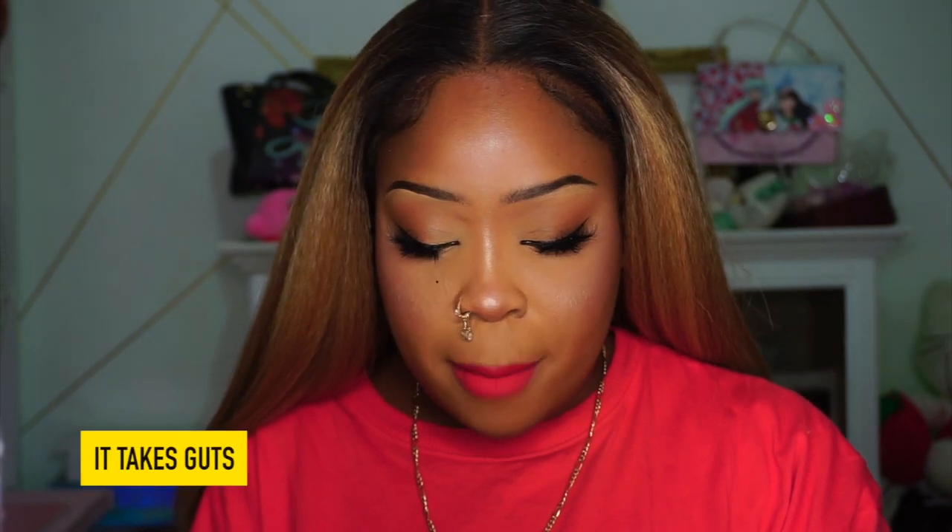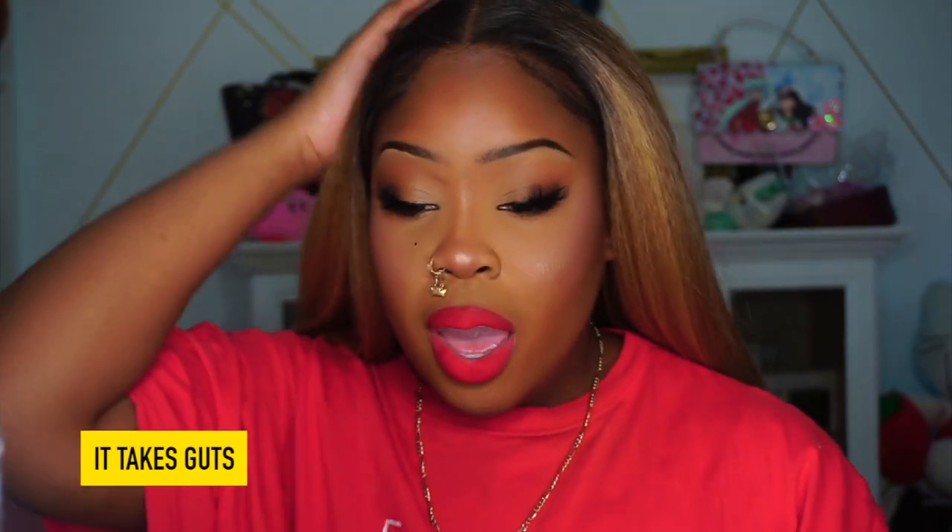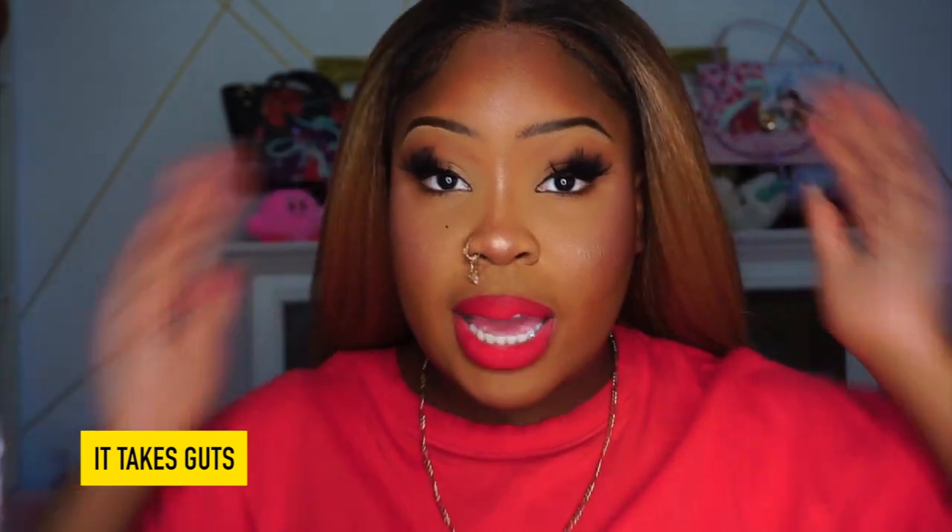One thing I notice about this lipstick overall: it goes on really creamy but once it sets, you really feel the matte. I wish it stayed creamy even after setting. Anyway, now trying It Takes Guts — a true blue-toned red. It's actually really nice, definitely a pretty and cool-toned red. It's a vibe.